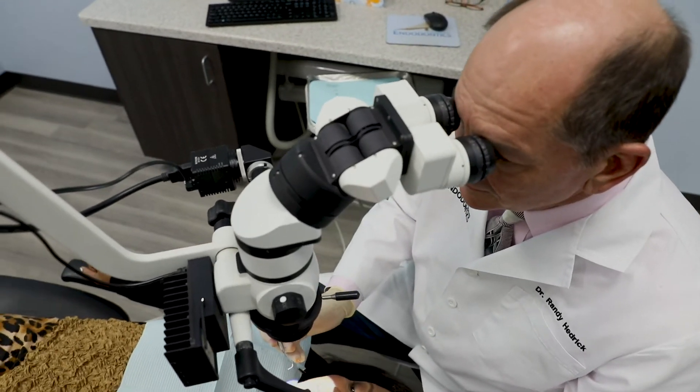What makes a root canal successful is getting the bacterial contamination out, and then the case will heal up.